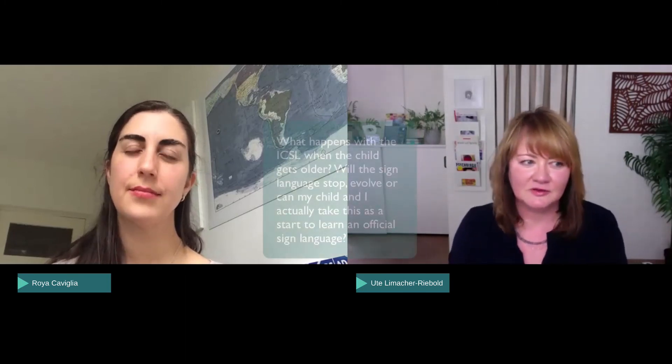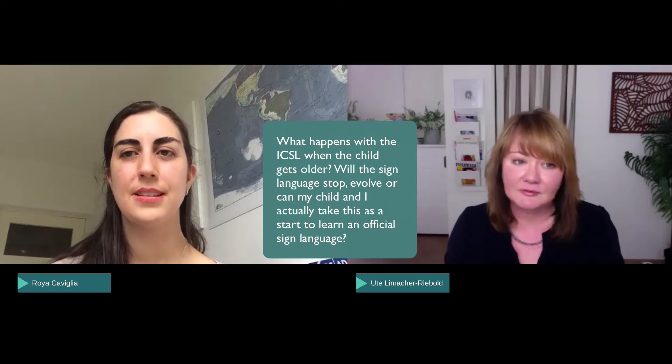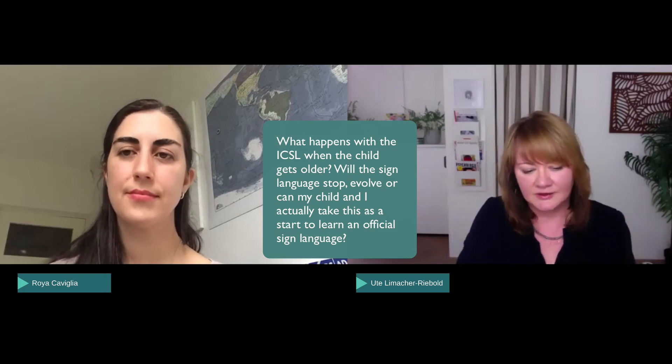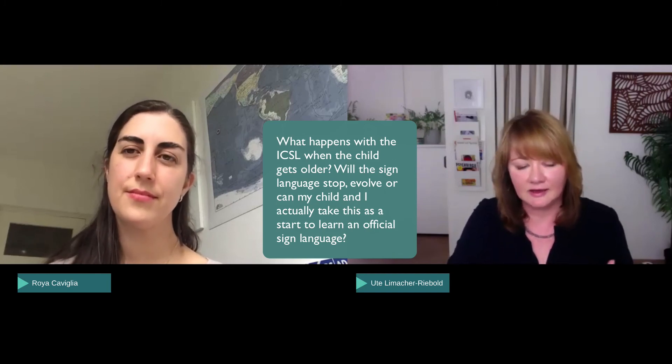I would love to work more with daycares — it's on my plan for the future. If I had known this existed when my children were babies and toddlers, I would have signed up immediately. Now they're teenagers and I need other kinds of signs and other kinds of communication! Final question: we talked about when to start — never too early. But when does the sign language stop? Will it stop? Can it evolve into official sign language?